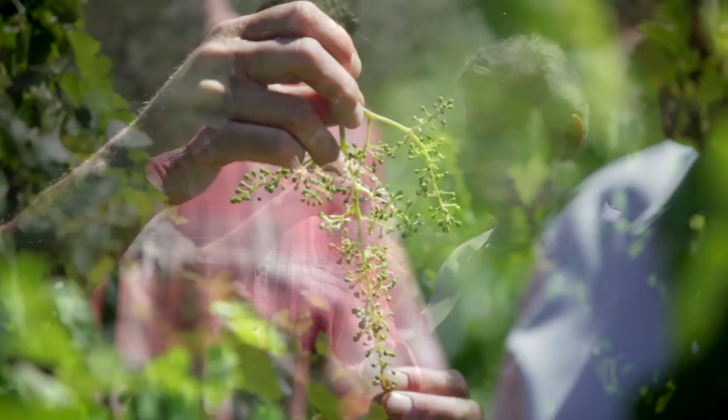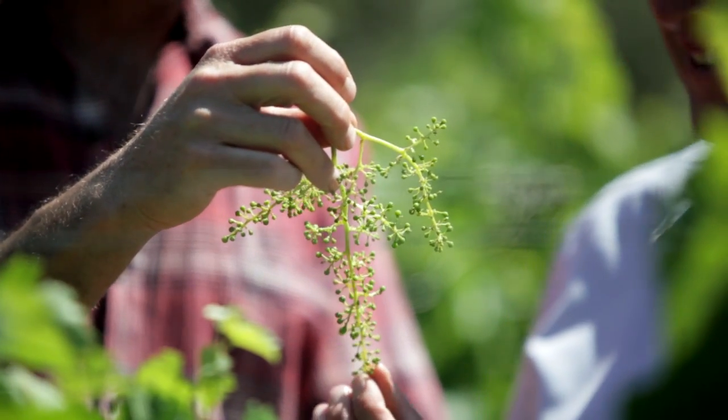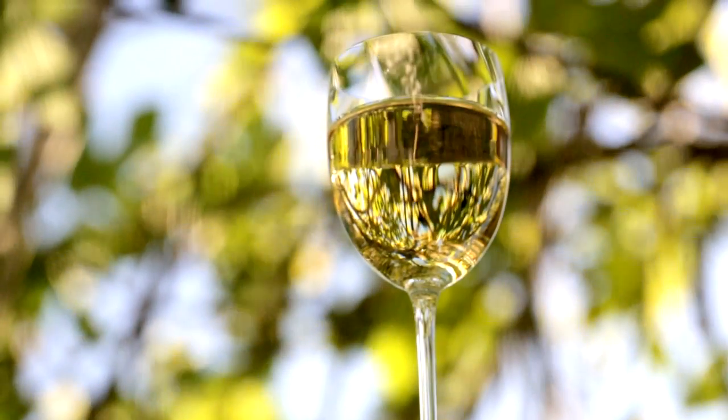When you have a vineyard that really has biodiversity, you're getting more authentic wine — you're getting really what's there, the true characteristic of the vineyard, and then that translates into the wine.